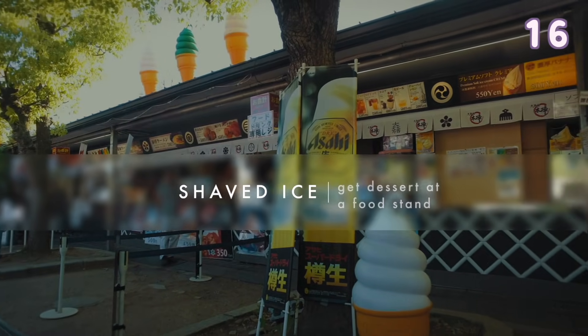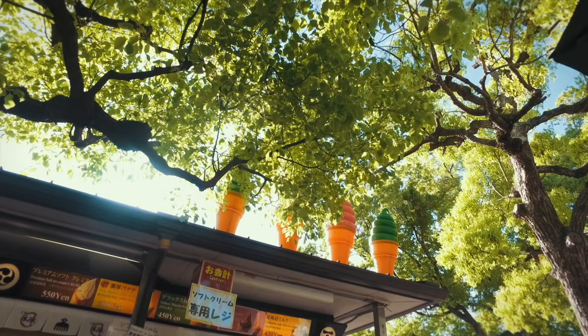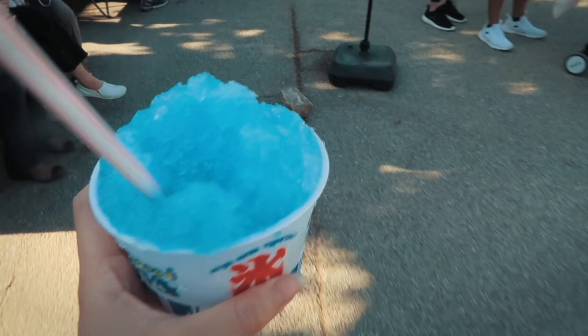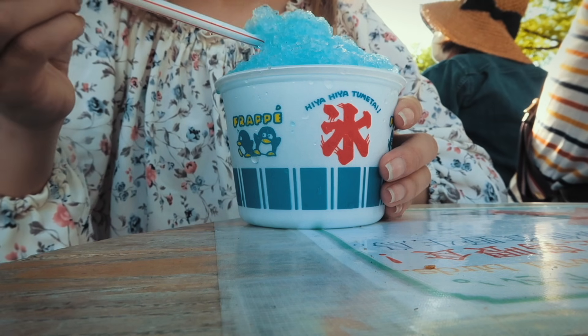While taking in the beautiful view of Osaka Castle surrounded by a large garden, treat yourself to some shaved ice dessert before or after entering the castle. It is perfect especially for a hot summer's day.